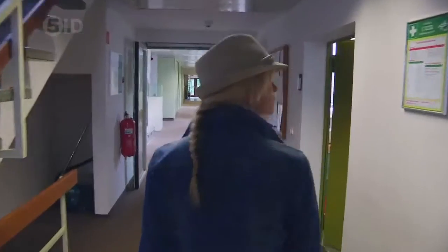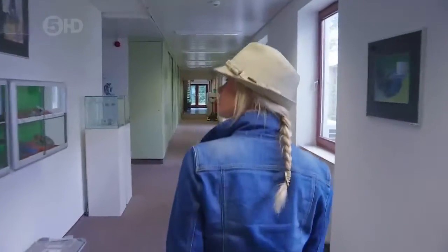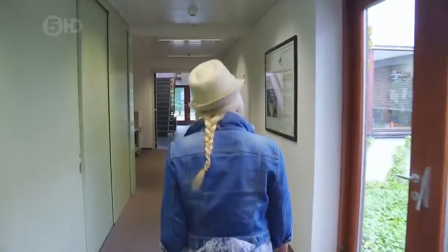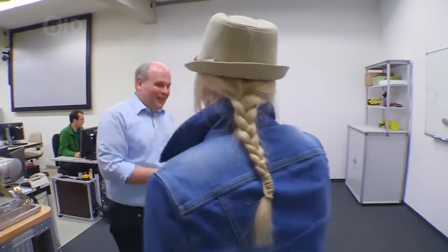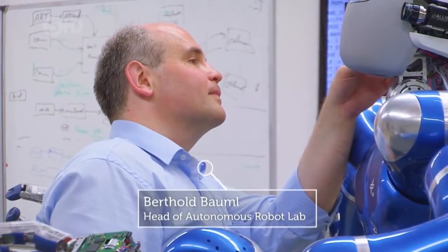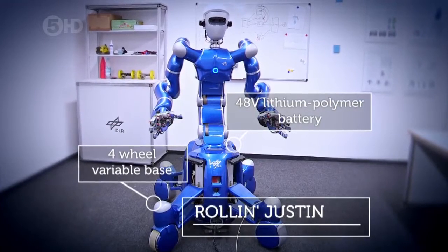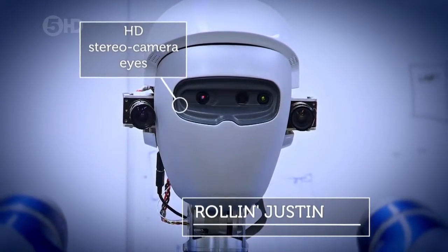First stop was the Institute of Robotics and Mechatronics, where researchers are developing a group of humanoid robots collectively known as Justin, that will one day assist with household jobs, work autonomously in industry, and replace humans on dangerous space missions. Berthold Baum was keen to show me the technology and skills that these robots possess, starting with Roland Justin.